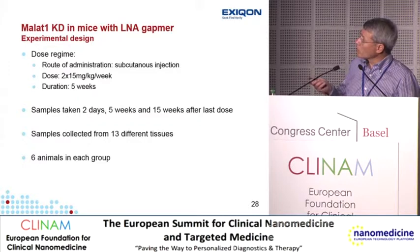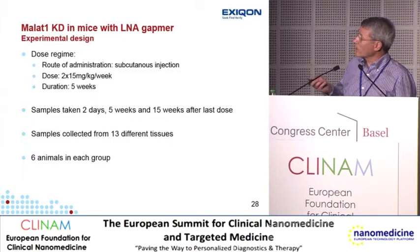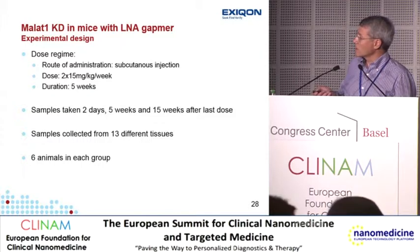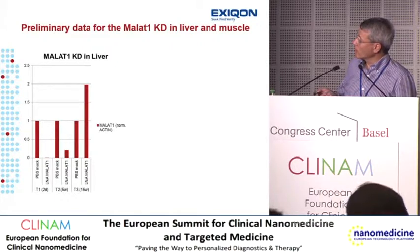He used this gapmer to study the function of MALAT1 in angiogenesis, and it has been published this year. We've done a more elaborate study to see where we could get knockdown — subcutaneous administration twice at 15 mg/kg per week for five weeks, with samples taken two days, five weeks, and fifteen weeks after last dose, collected from 13 different tissues with six animals per group. In these preliminary data, we see complete knockdown in the liver, pretty significant knockdown still after five weeks, and reversal to normal after fifteen weeks.